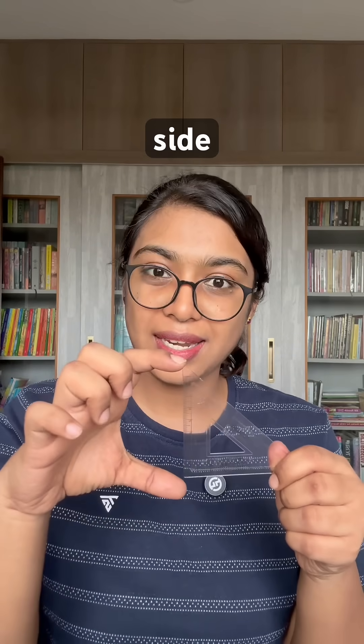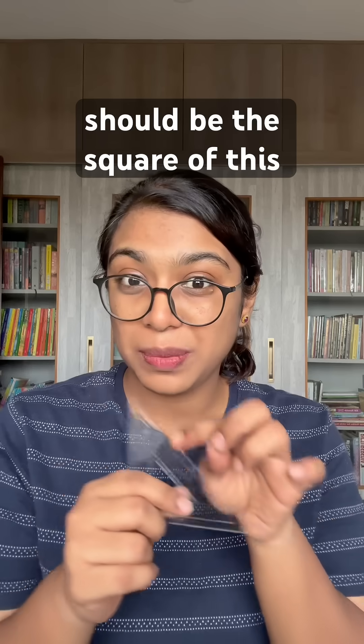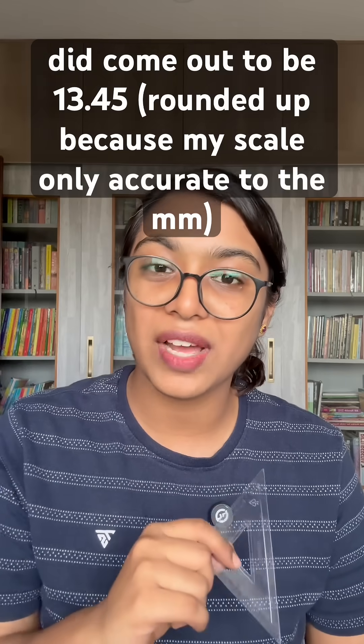Now let's verify the theorem. This side measures 9.5 cm and this side also measures 9.5 cm. So 9.5 squared plus 9.5 squared gives 180.5. That means the hypotenuse should be the square root of 180.5, which comes to 13.45 cm. And yes, I did measure this side and it did come out to be 13.45 cm.